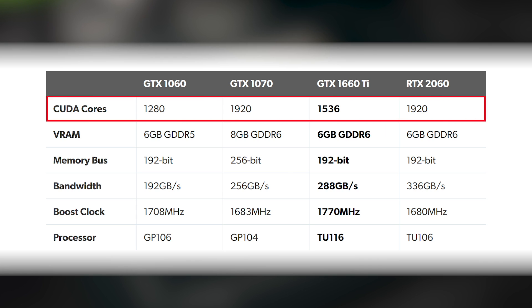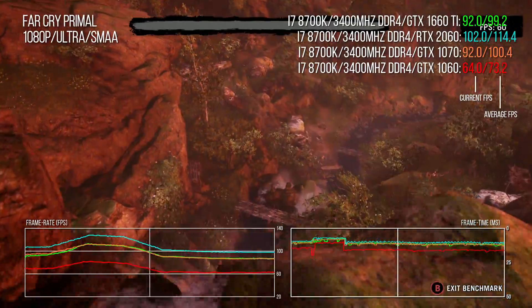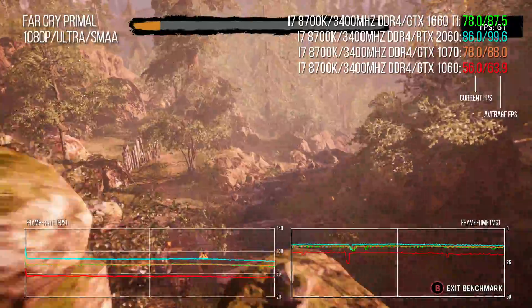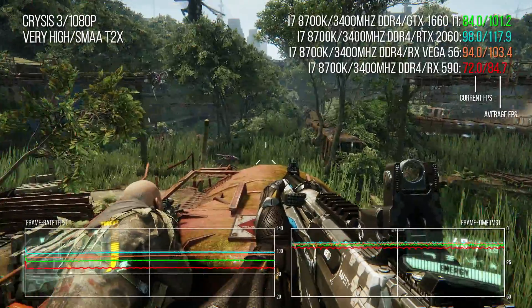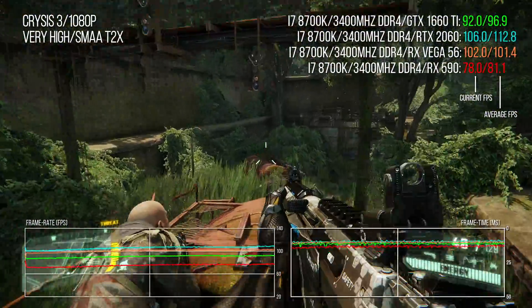Core counts between Pascal and Turing aren't really so relevant. The new architecture gets a whole lot more done with fewer cores, but you can see that the 1660 Ti has 80% of the 2060's core count and about 86% of its memory bandwidth. With that in mind, you should expect to see some pretty close benchmarks. I'll be benchmarking the product against Pascal counterparts and the RTX 2060, as well as AMD competitors — the RX 590 and Vega 56.